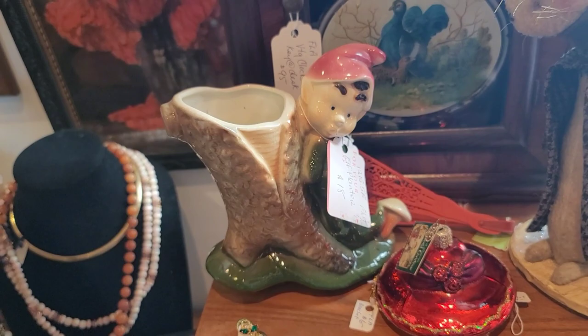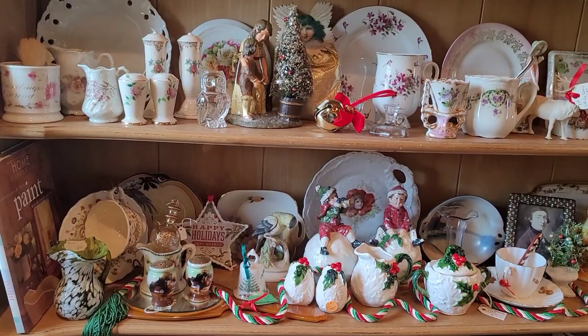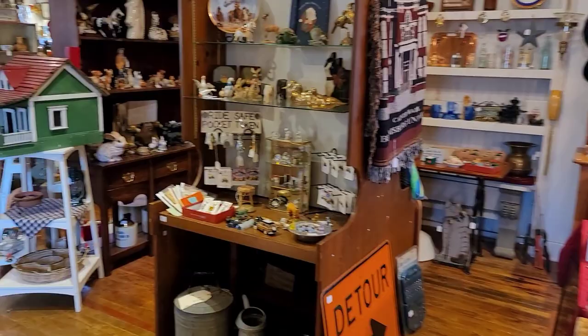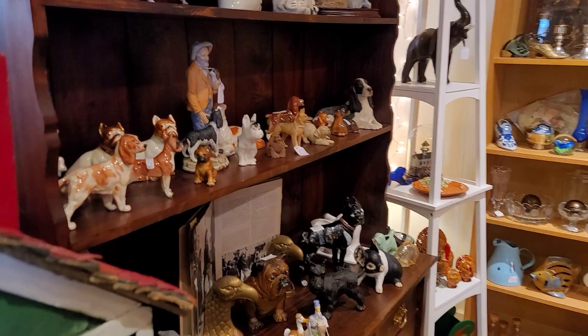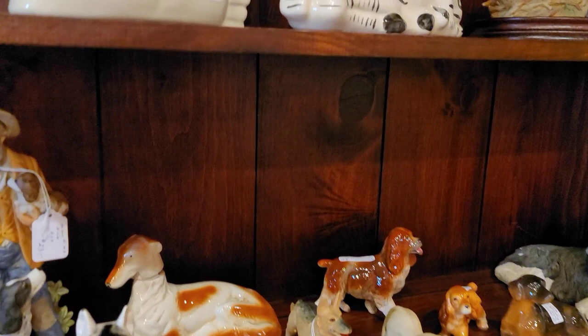A lot of the thrift stores I go to have their quote-unquote premium items priced at the exact same price. Depending on the area, can you walk in and find a Hazel Atlas uranium glass sugar dish for 99 cents? Of course you can — but the odds are slim to none. Therefore, when I go to an antique mall, I know things have been curated. I am paying for the convenience of knowing I'm going to find things of value. As a reseller, if you give it a little time, patience, and practice, you are going to find things that will still generate a profit.